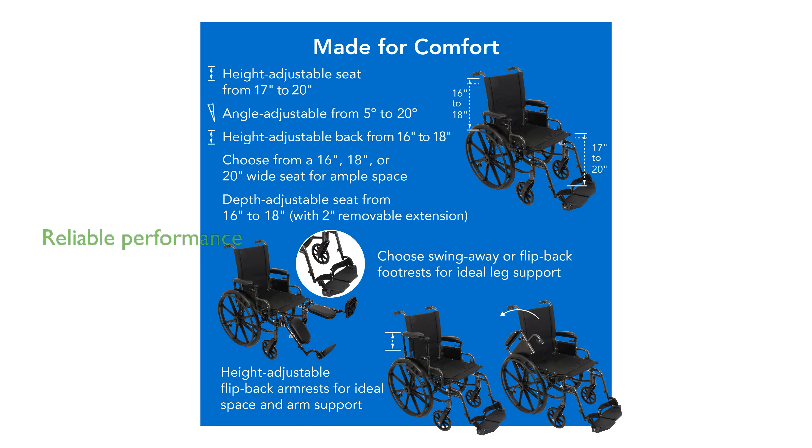The wheelchair's quick-release rear wheels and precision-sealed wheel bearings ensure long-lasting performance and reliability, making it a dependable choice for daily use.